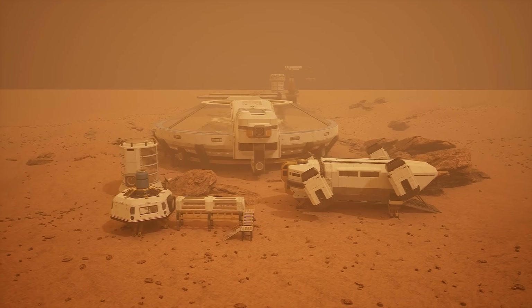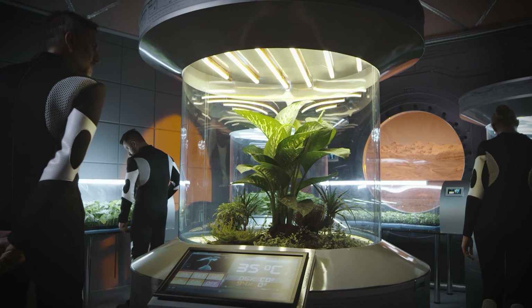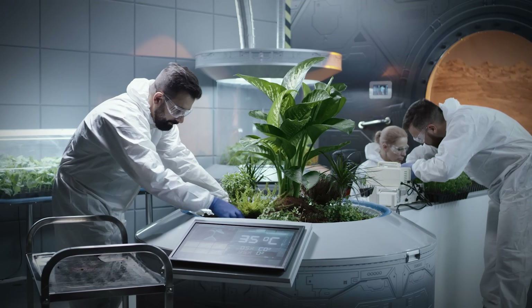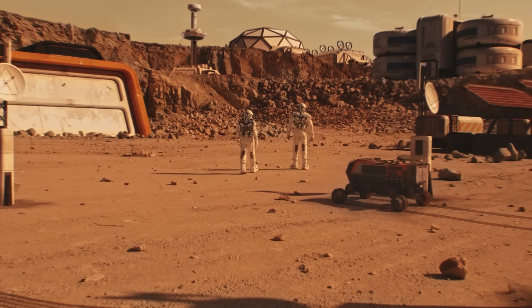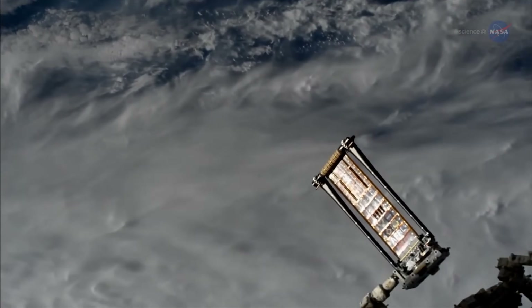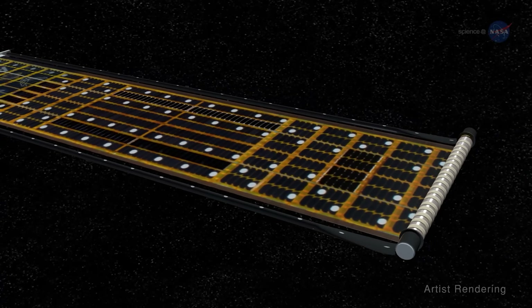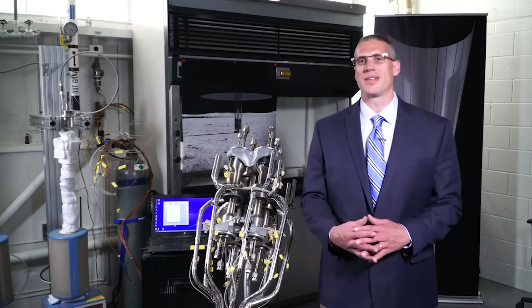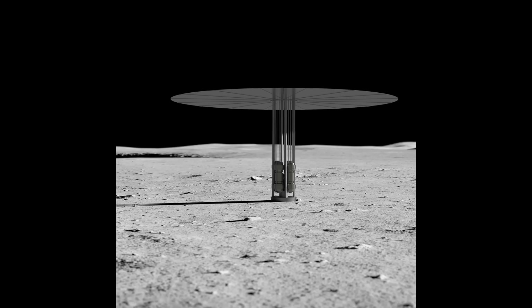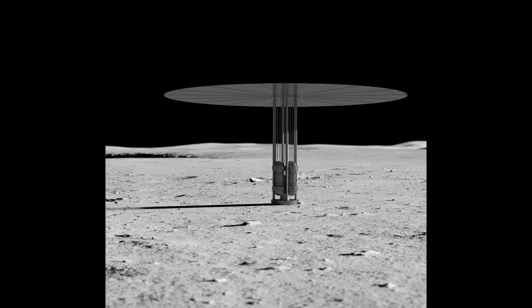And let's not forget about energy. Powering the Martian habitat is another major challenge, as transporting batteries or fossil fuels from Earth to Mars is currently not practical due to cost and payload limitations. There are two primary energy sources under consideration: solar power and nuclear power. Solar energy is relatively affordable and effective for missions near Earth and Mars, where sunlight is still strong enough to generate usable power. Meanwhile, NASA and the U.S. Department of Energy have collaborated on the Kilopower project, which successfully demonstrated a small nuclear reactor capable of producing 10 kilowatts of energy in a lunar simulation.